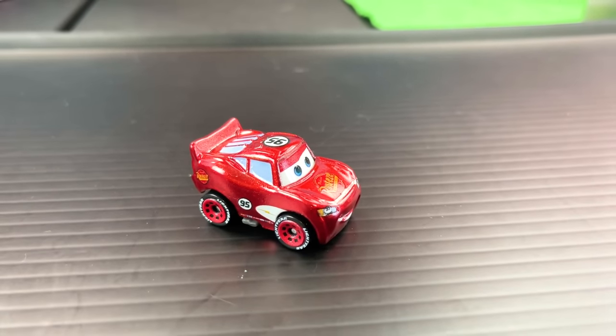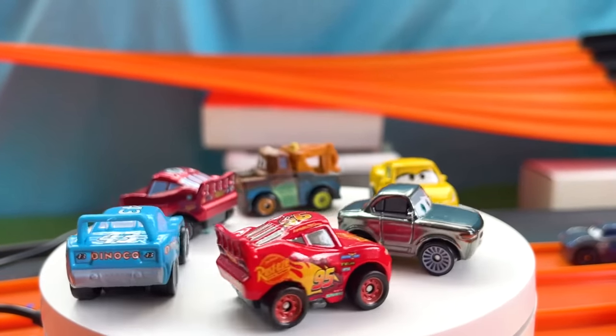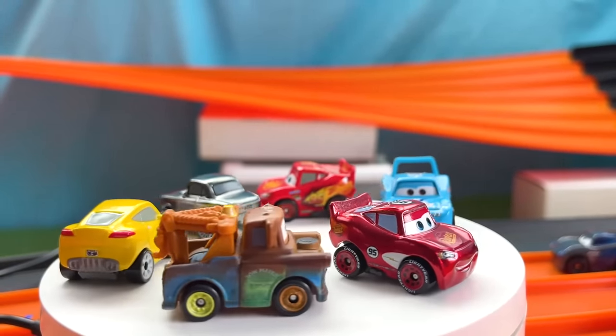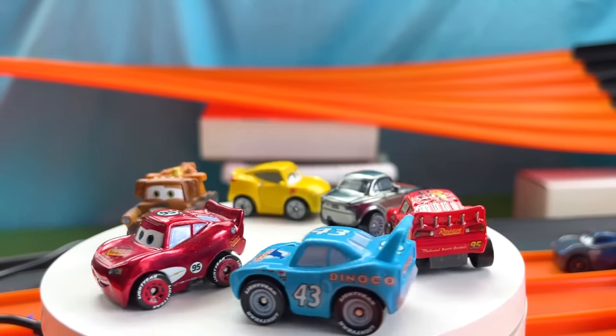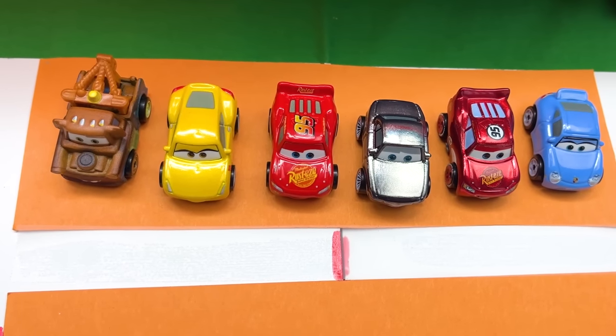I feel like the minimalistic look is pretty cool. Now moving on to all the racers that we have reviewed: Metallic Sterling, Cruz Ramirez, Tow Mater, Radiator Springs Lightning McQueen, The King Strip Weathers, and none other than Lightning McQueen!